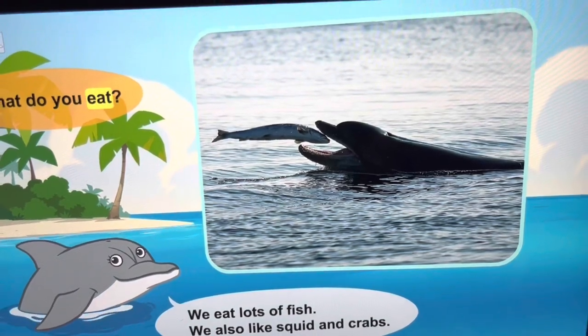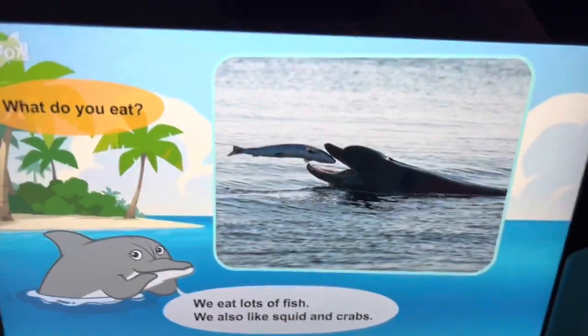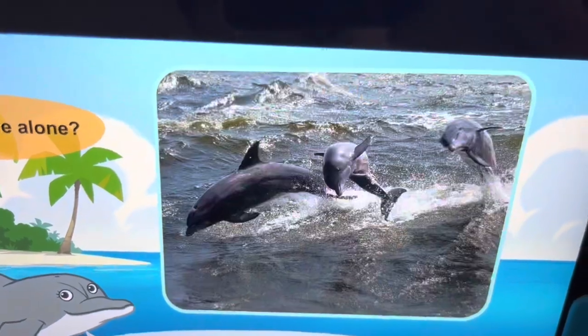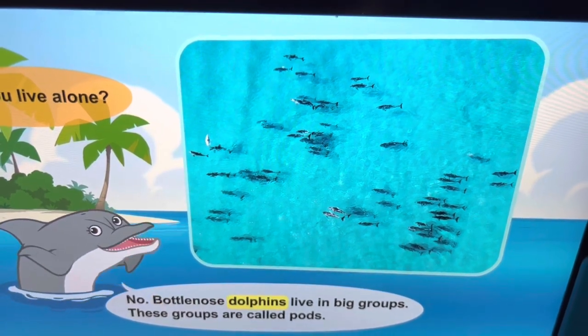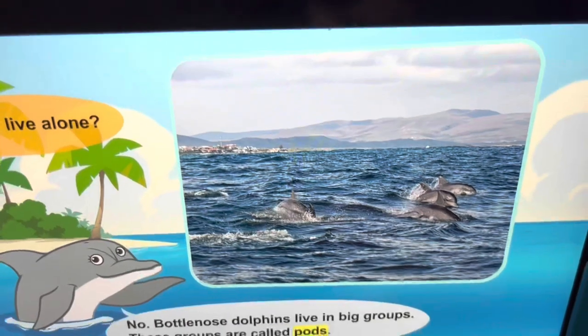What do you eat? We eat lots of fish. We also like squid and crabs. Do you live alone? Bottlenose dolphins live in big groups called pods.